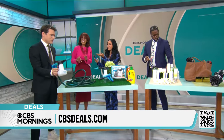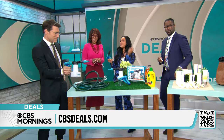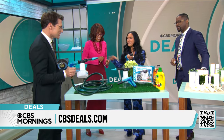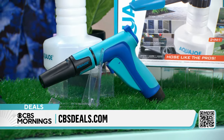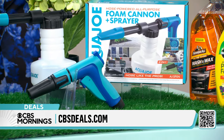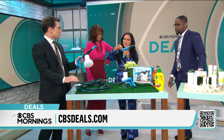This is from the Aqua Joe family. We've actually shown their snowblowers and their power washers. This is a two-piece set that's going to bring your garden hose to a whole new level. Starting with the nozzle, it's going to allow us to go anywhere from a fan light spray to a pinpoint jet.